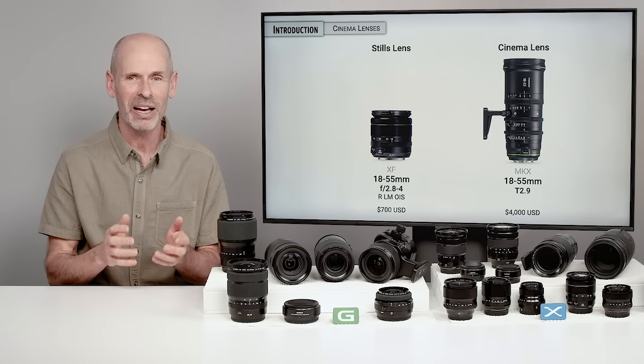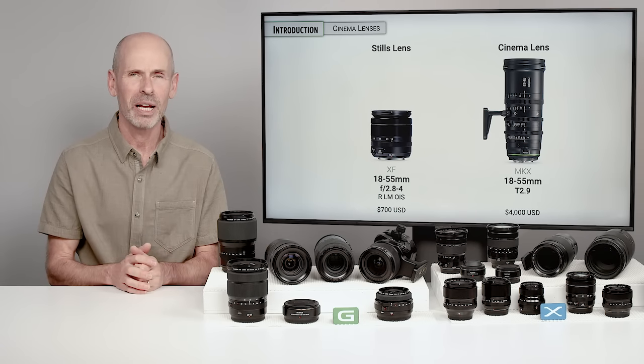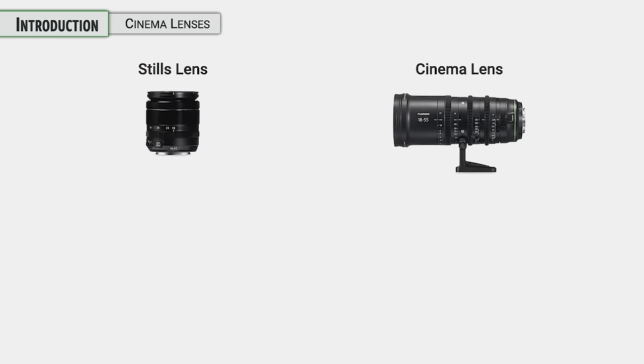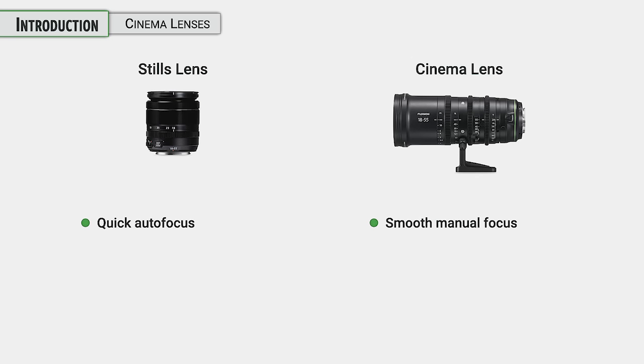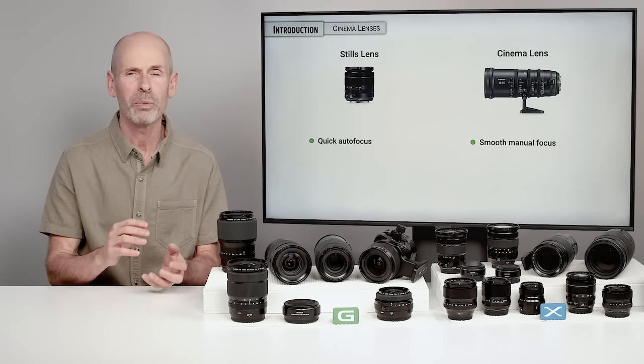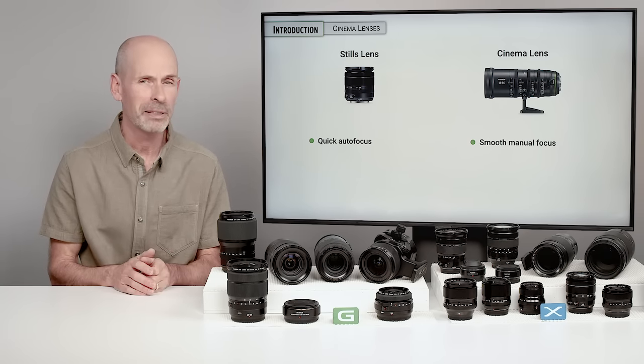Let's run down the differences between a stills lens and a cinema lens. A still photographer just wants quick autofocus — focus on a subject as quickly as possible so you don't miss the moment. Cinema lenses want to focus very smoothly, because if you're changing focus during a shot, you don't want it to be jerky in any sort of way. You want it to be smooth as butter.